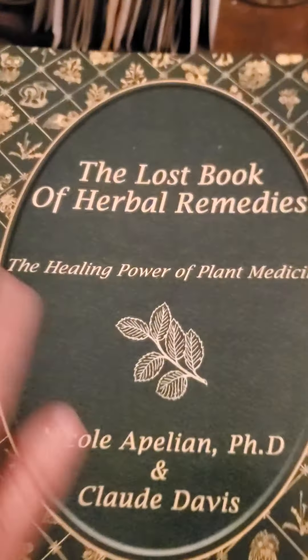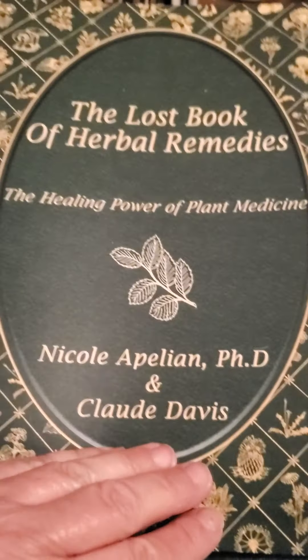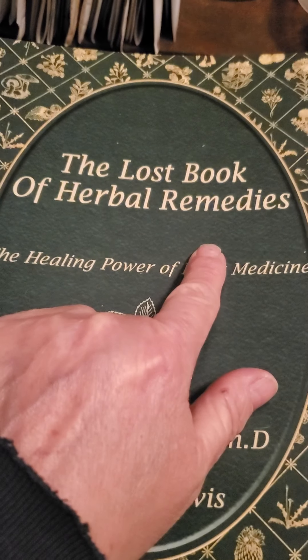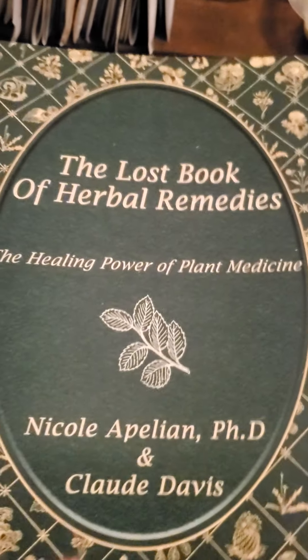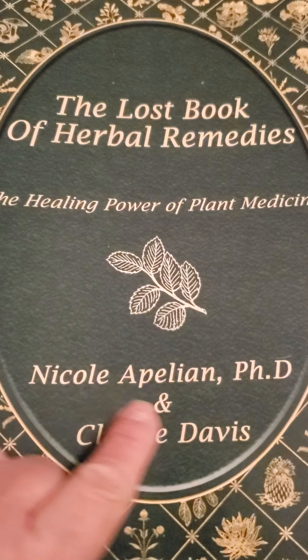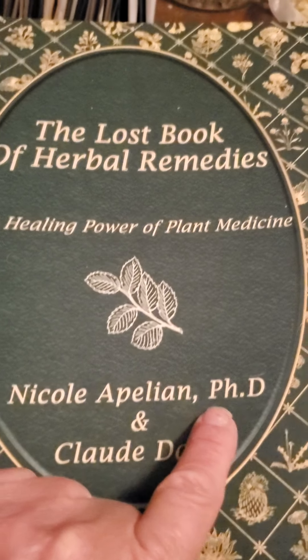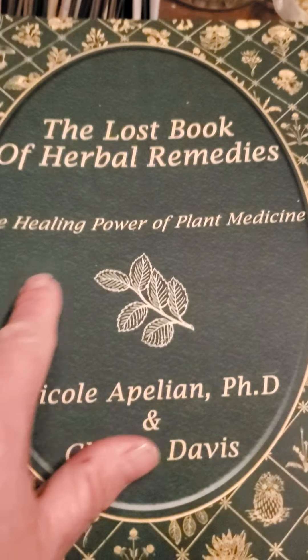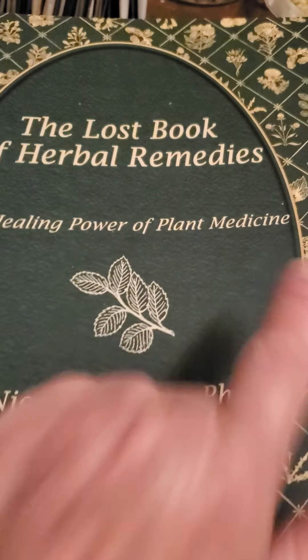I'm so excited. Look what I got in the mail today. I got this book called The Lost Book of Herbal Remedies. It's written by Nicole Apileon, who's a Ph.D., and Claude Davis. It's called The Healing Power of Plant Medicine.